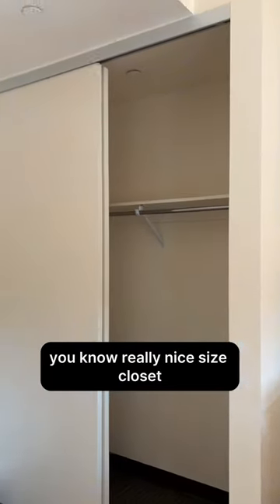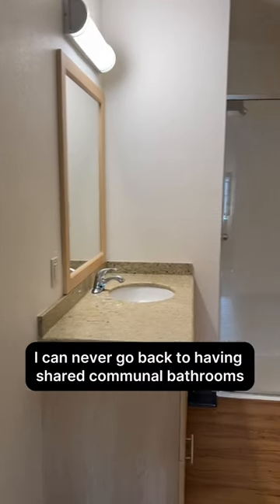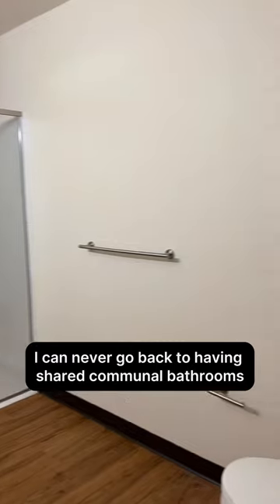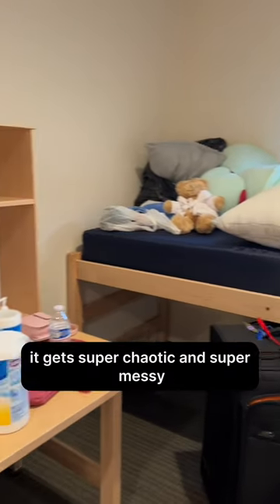We ended up rearranging it a little bit, but we have a really nice size closet. My favorite part of this room is the bathroom — I can never go back to having shared communal bathrooms.